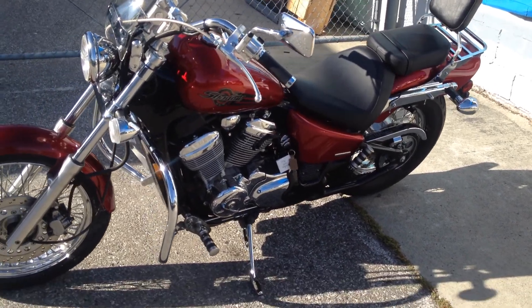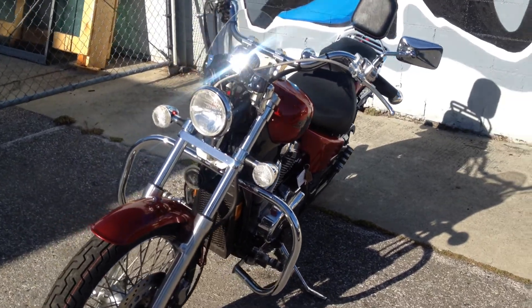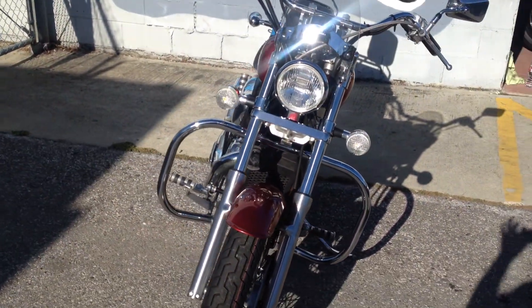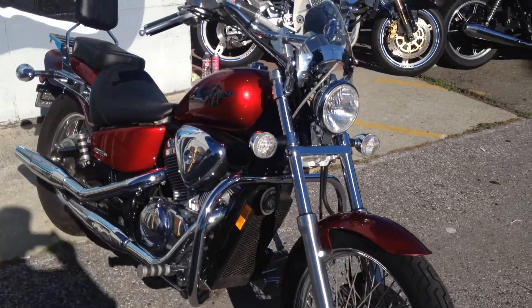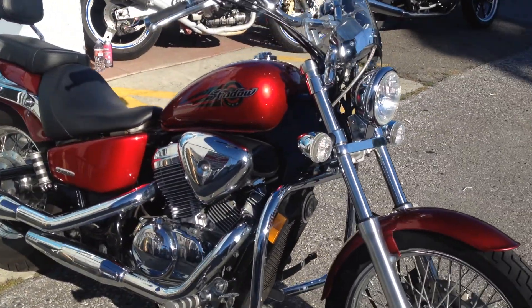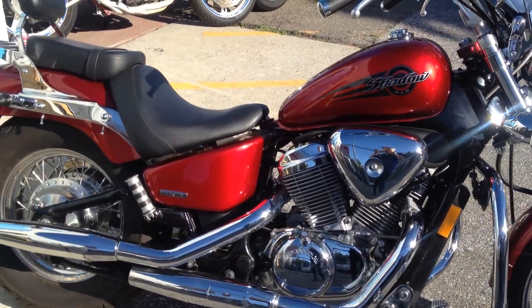Hey, this is Doug at Santa Clara Cycle. Today we're looking at this very nice 2007 Honda Shadow 600 Deluxe. This is Honda's very nice lightweight cruiser. It has a 600cc V-twin engine, carbureted, 5-speed transmission.